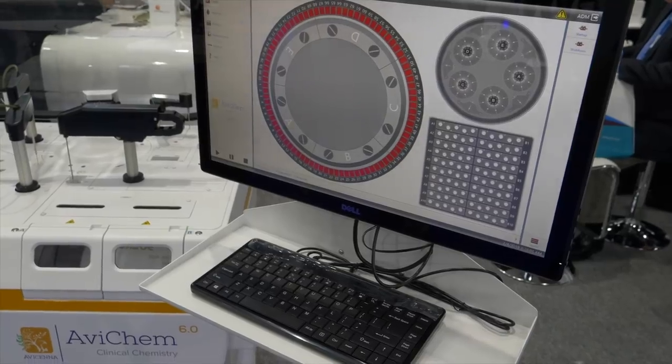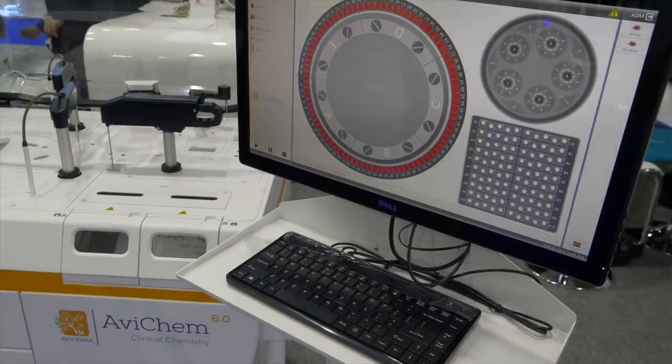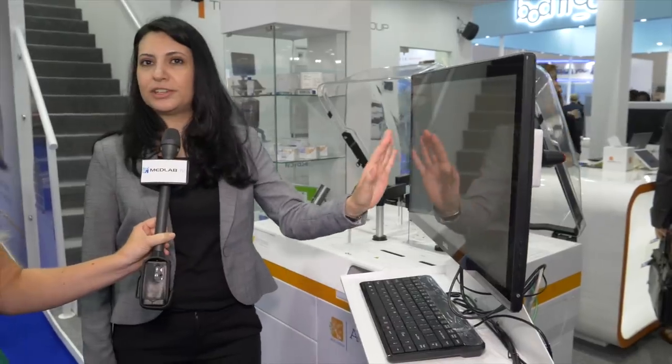The software is very dynamic. It's very easy for the operator to navigate from the monitor to monitor the daily workflow and to check all the stages of the workflow throughout the day.